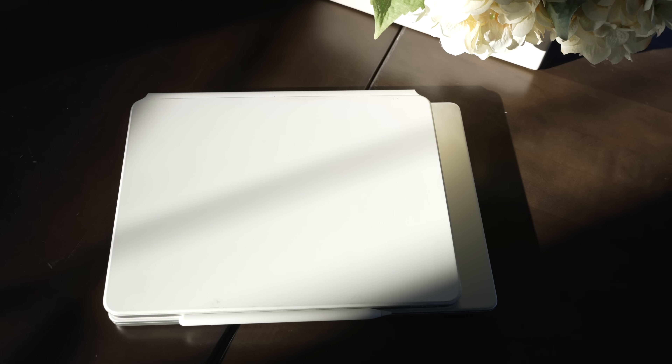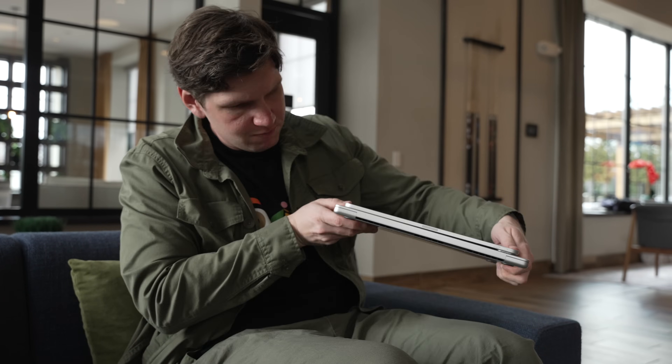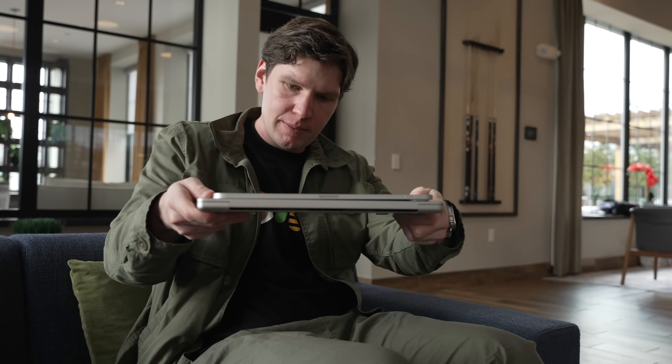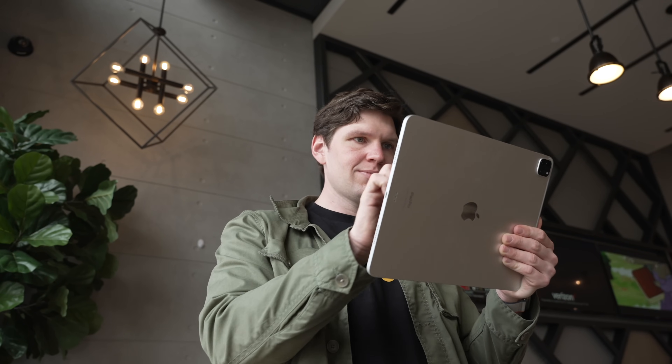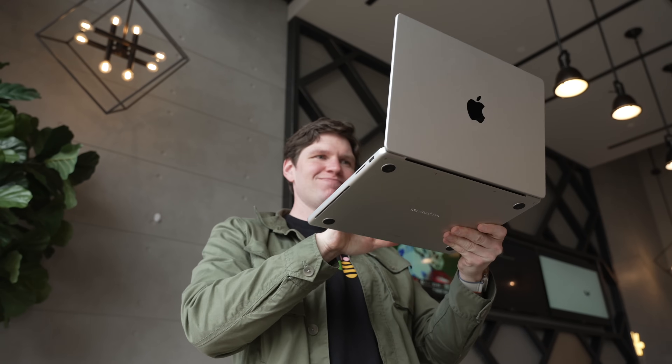The weight or size difference isn't that big and may not take up much more space in a bag. But I can't overstate just how futuristic the iPad Pro still feels when you're using it in tablet mode. This device is so slim, so sleek, and it's more comfortable and easier to use in casual situations when you're lounging around. It's crazy that there's an M-series chip inside of this incredibly slim body — basically the power of a Mac in your hands, and that is such an impressive feat.